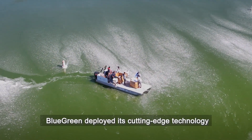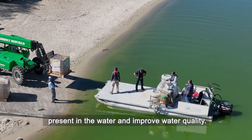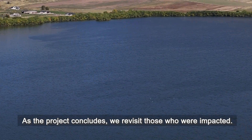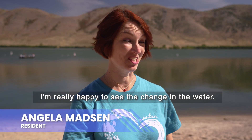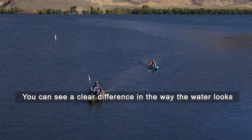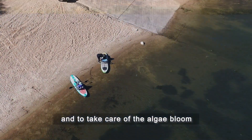Blue Green deployed its cutting-edge technology to dramatically reduce HABs present in the water and improve water quality. As the project concludes, we revisit those who were impacted. I'm really happy to see the change in the water. You can see a clear difference in the way the water looks after the product was put in to clean it and to take care of the algae bloom.